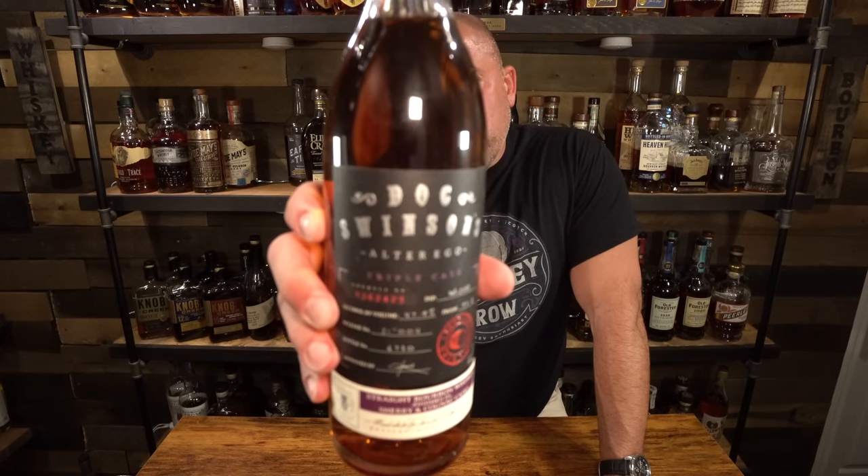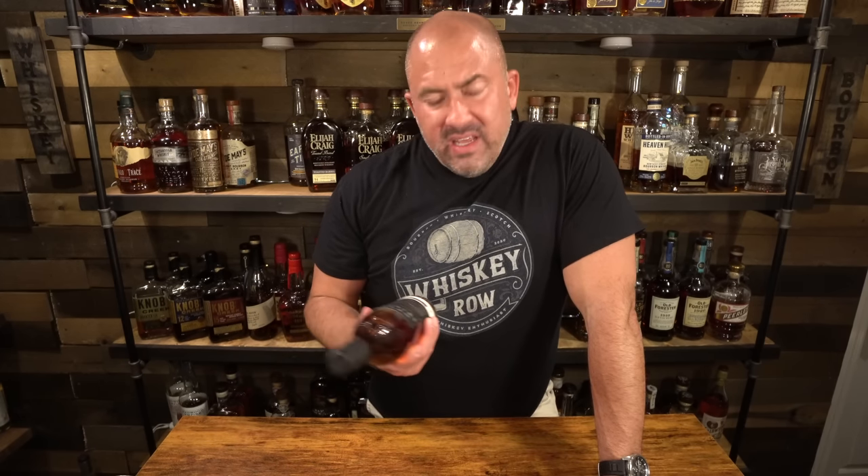Next up is a Doc Swenson Alter Ego triple cask finished bourbon, finished in sherry and cognac casks, coming in at 95 proof. I'm very excited about this — again, this is a Keith one. He had some really good things to say about it, and I am excited to try it.